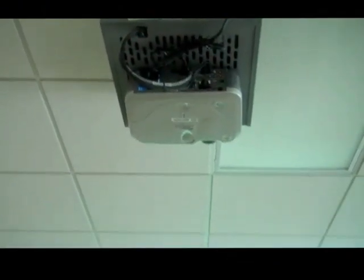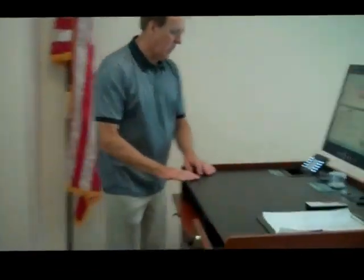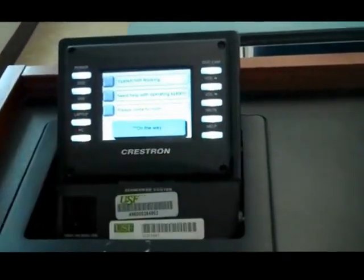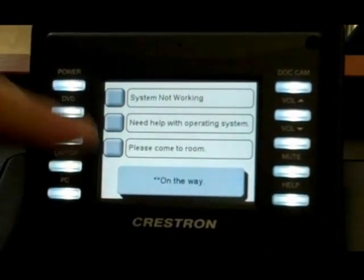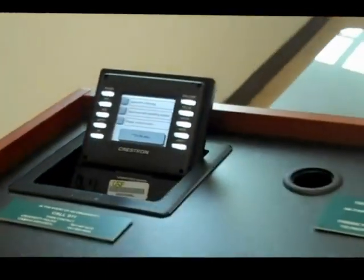I'm going to show you something interesting — if Marty would come up here. We want to show you what to do if you run into a problem. We have a small monitor, and if you have a problem you hit the help button. The message reads: 'System not working, need help with operating system, please come to room.' That's what I push, and they're here within two or three minutes. It's a very nice setup and very helpful if you run into any problems with the technology.